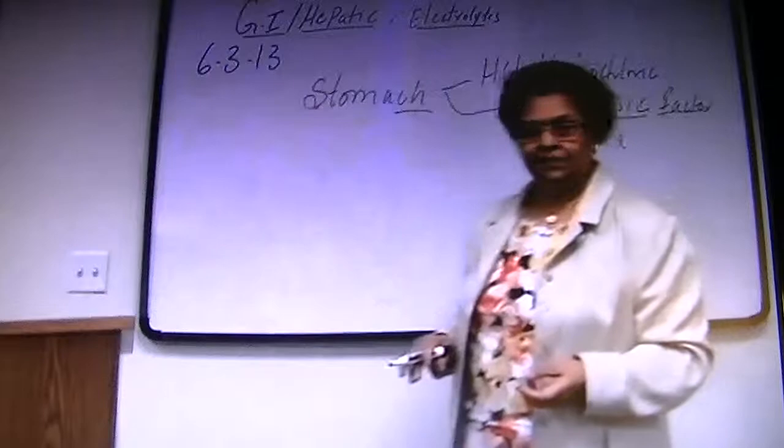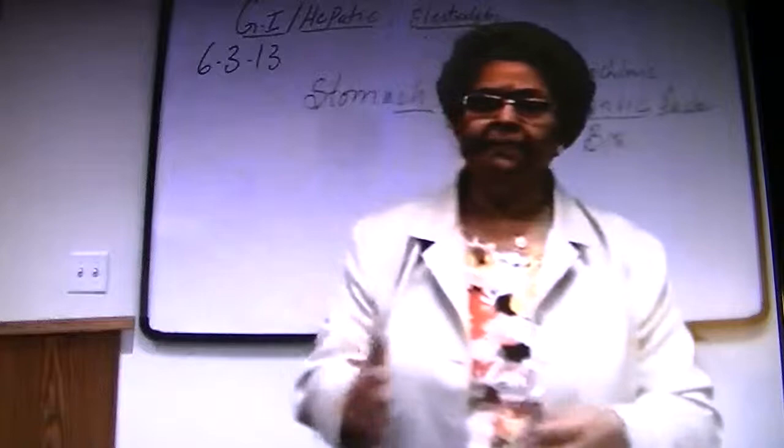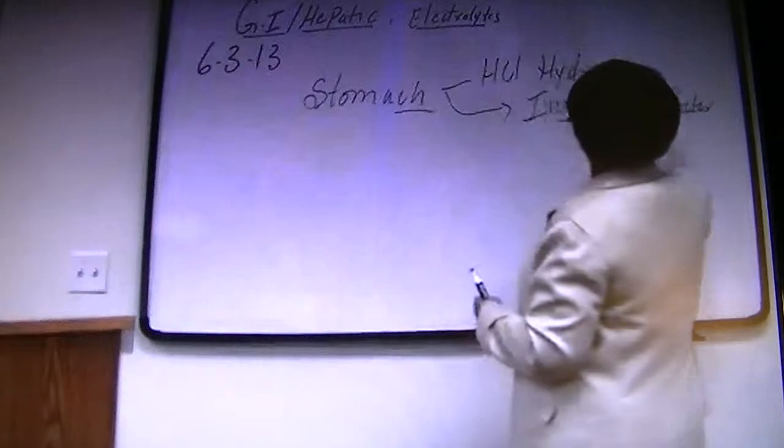Let's go back to the gastritis part. First, I want to remind you: what is in our stomach is hydrochloric acid and intrinsic factor. Intrinsic factor absorbs B12. Any patient who has chronic gastritis — what are we going to monitor immediately? Pernicious anemia. Whenever they do stomach surgery, what is it going to affect? Pernicious anemia.